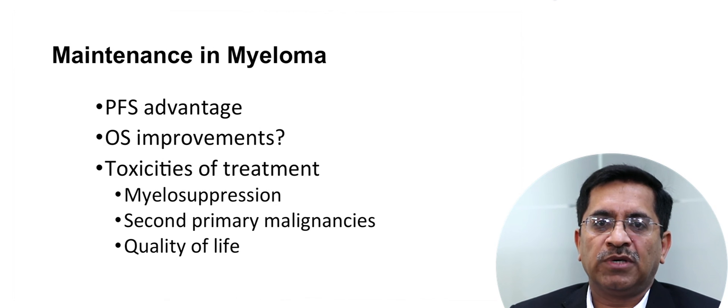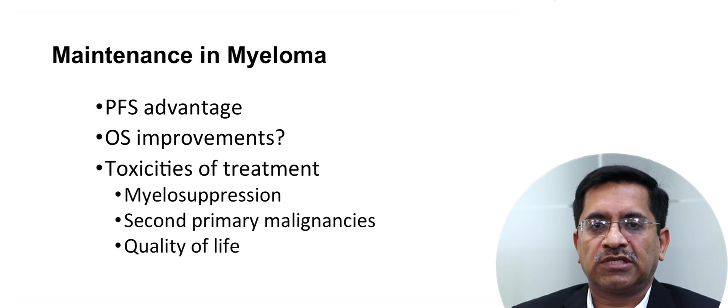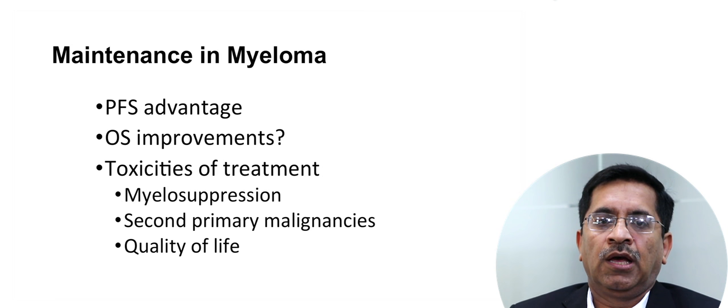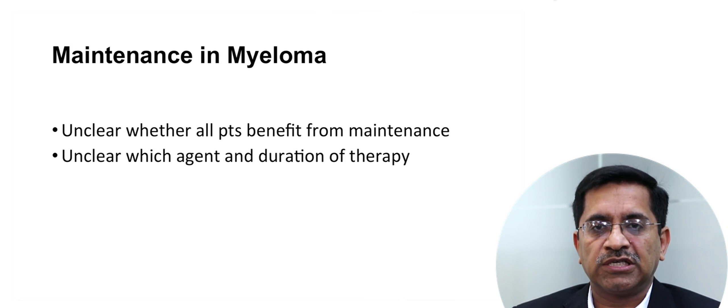Maintenance in myeloma has shown a PFS advantage. Two of three lenalidomide maintenance trials have shown an OS improvement, but at the expense of toxicity, including myelosuppression, risk of second primary malignancy, and reduced quality of life. It is unclear whether all patients benefit from maintenance therapy, and it is not clear which agent to use or how long maintenance should continue.